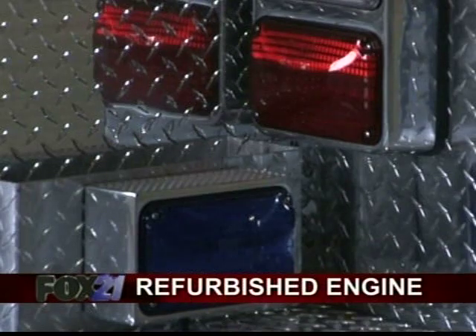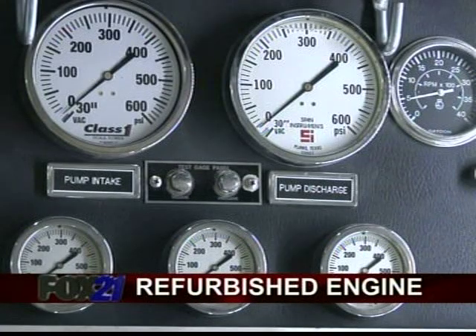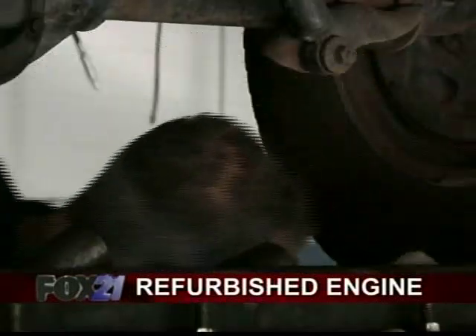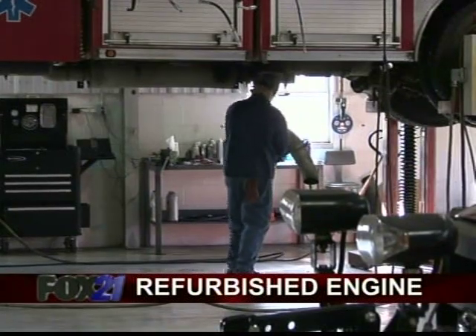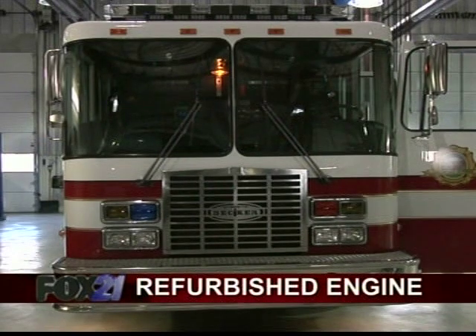It's certainly not a grocery getter and it certainly isn't driven like one either. We go from a cold start to just getting out there and going because we're going to an emergency. The Colorado Springs Fire Department says they try to refurbish their vehicles after they've been in service for 12 to 15 years. Engine 4 is 14, but after a trip to the shop you wouldn't know it.